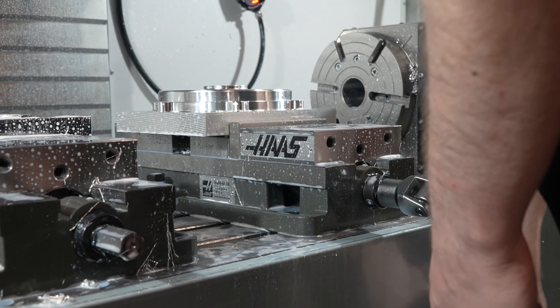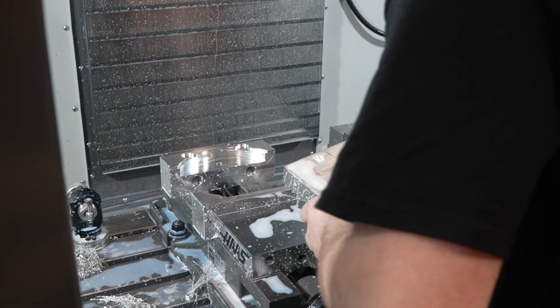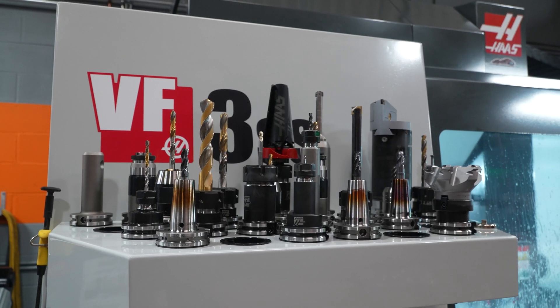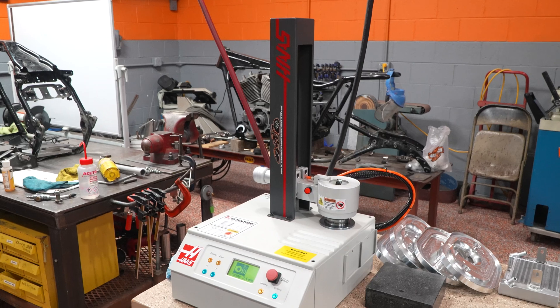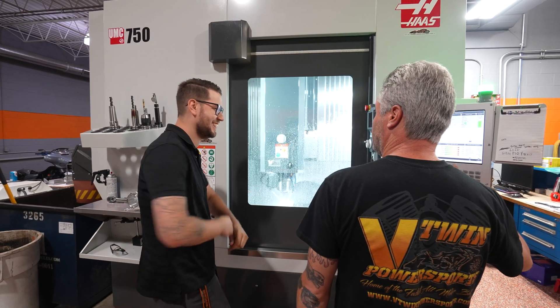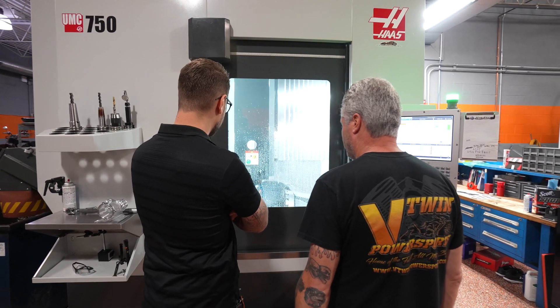Most of our tooling for the UMC 750 and the VF3, we purchase directly from Haas. It makes it very convenient for us — usually same-day shipment, and we know everything fits and works out very well.